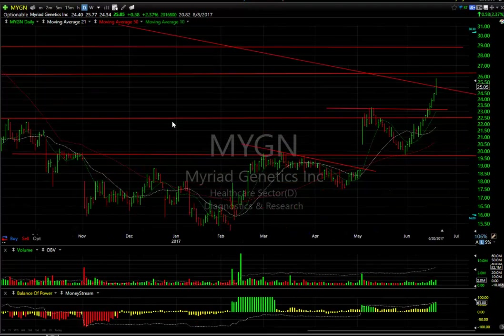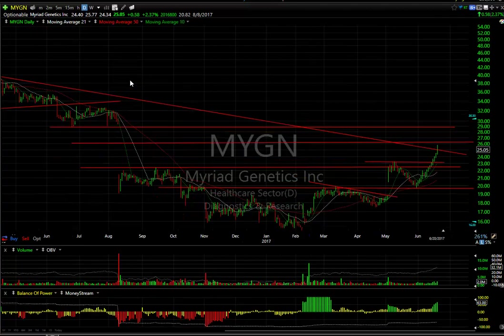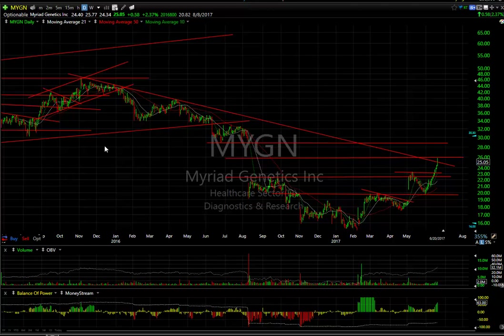MYGN — it's been up literally for almost three weeks, every day except for that one inside day. It moved from 19.50 to 25.75. There is mid-channel resistance right about there. If we do get through this level, my next target is 29. There are 21 days to cover short, and the declining tops line was taken out today.